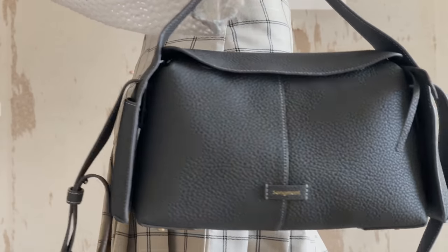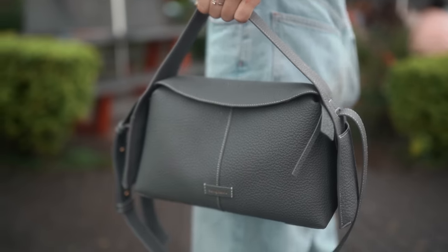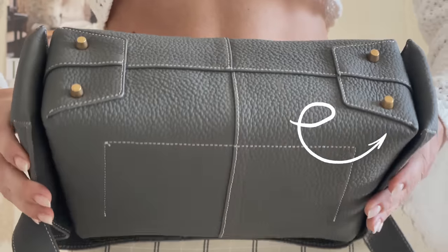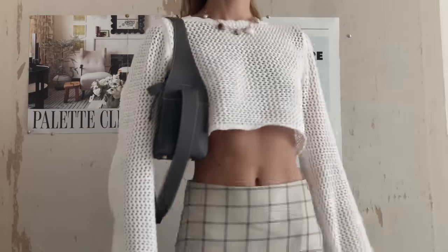Her biggest flex is definitely the ears on both sides, which are magnetic and can fit your phone, lipstick, or whatever else you need to quickly grab without digging inside your bag. And these four-foot studs at the bottom of the bag protect it from stains, scratches, or whatever other questionable surface you lay her to rest on.